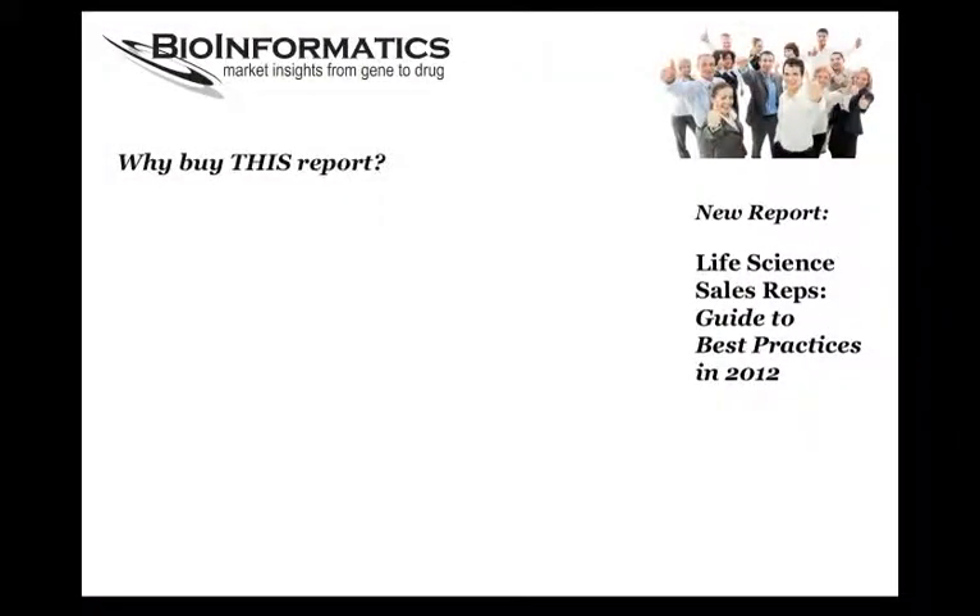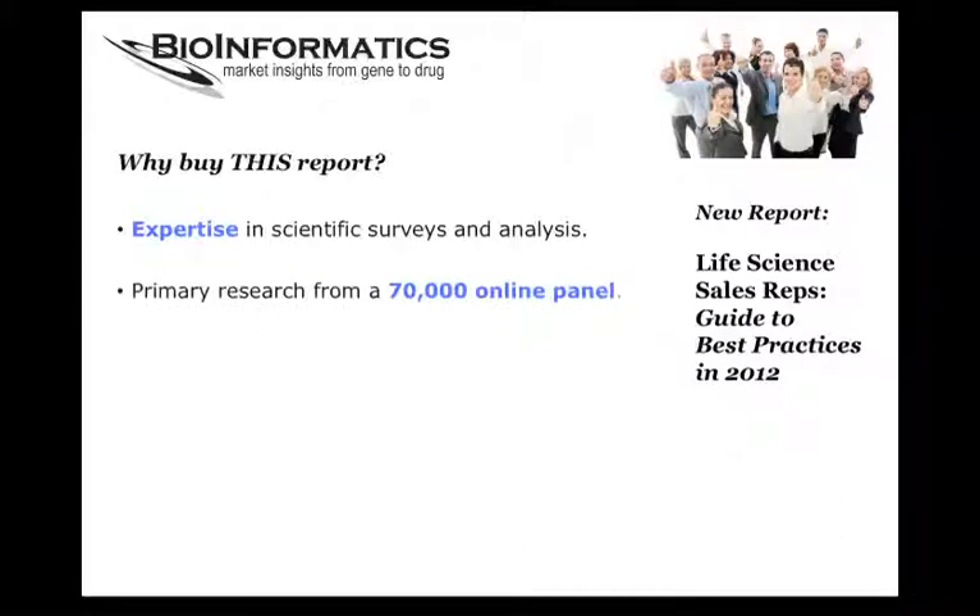Why should you buy this report? This study was conducted by a staff of scientific and business analysts with years of experience in doing market research for major suppliers in the life science industry. As the sponsor of the Science Advisory Board, a global market research panel with 70,000 members, we have direct access to our members — meaning we know a lot about our respondents and the survey takers are highly qualified. This report will inform your sales strategy, and the electronic format allows you all to work from the same page. You can start using the data as soon as the report arrives in your inbox. With the purchase of our reports, you get a complimentary hour of consultation, where an analyst will be available to answer questions or explore what-if scenarios with you.